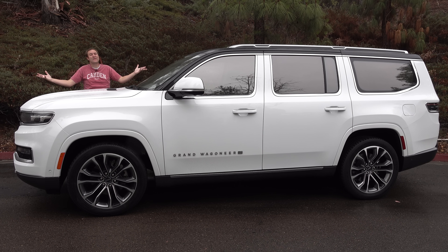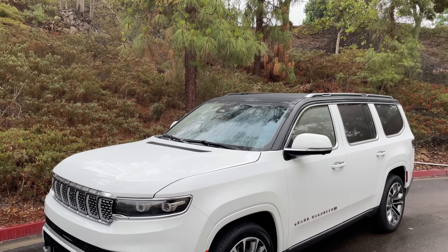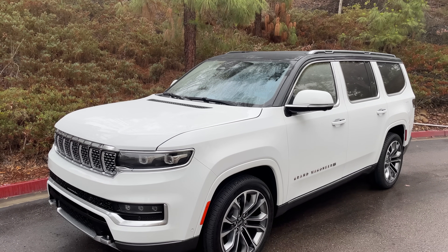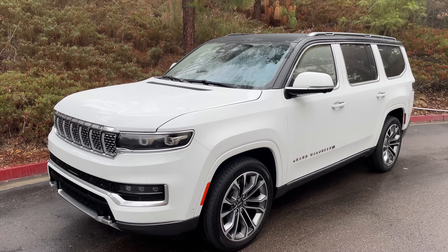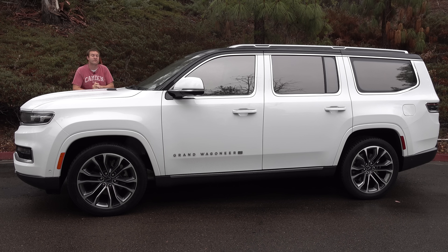This is the new 2022 Jeep Grand Wagoneer, the latest ultra-luxury SUV with a sticker price of around $110,000 and some amazing luxury features and options that I haven't seen anywhere else. You could buy a Mercedes GLS, an Escalade, or a BMW X7, or you could get this — the most luxurious and expensive Jeep ever made. Today, I'm going to review it.